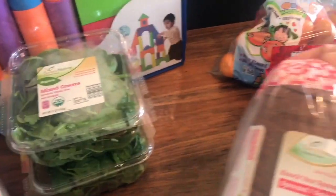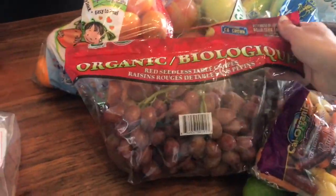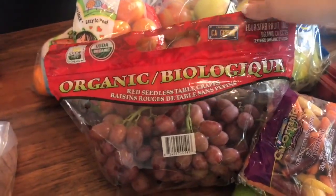My husband is not grain-free, and he loves the sprouted bread. He takes sandwiches to work every single day. Right now at Aldi's, they have organic grapes, which is huge. You just have to make sure that you eat them in the first couple days you get them, because they will go bad quickly.